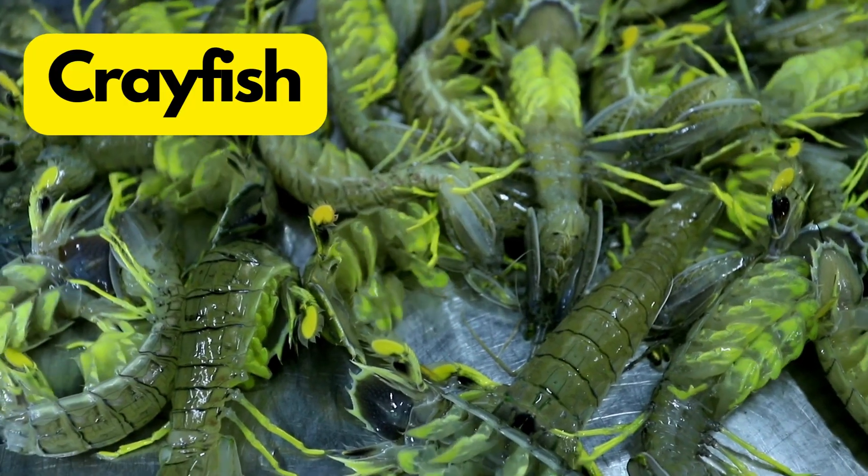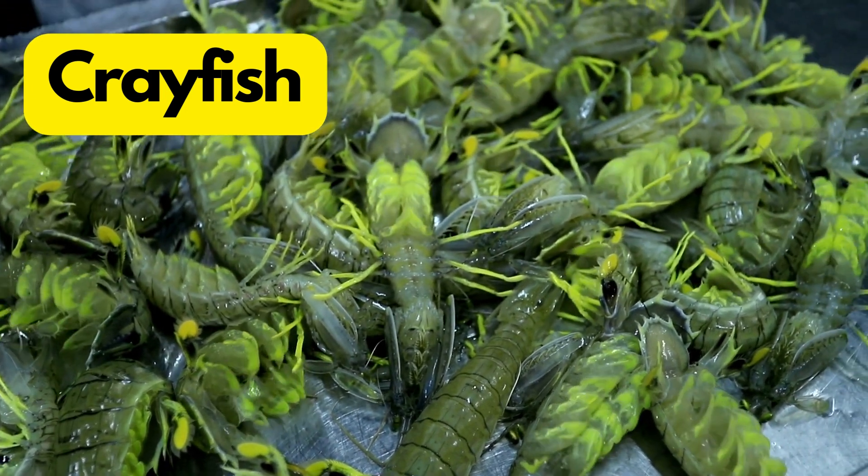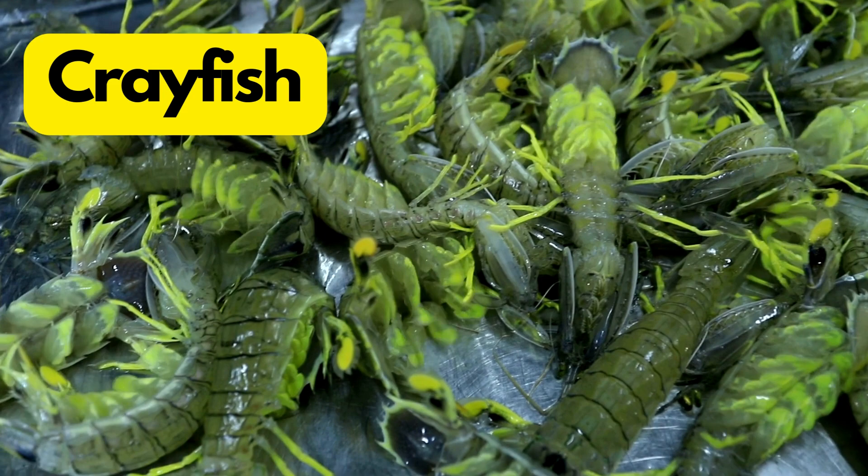C for Crayfish. Crayfish are like miniature lobsters with a penchant for fresh water. They molt or shed their exoskeleton to grow larger.